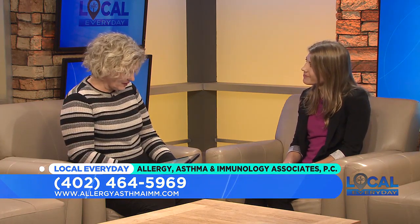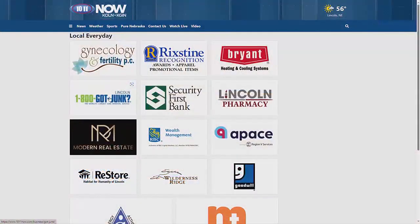If people need more information on this, they can give the office a call. For more information on Allergy, Asthma and Immunology Associates PC, just go to 1011now.com.